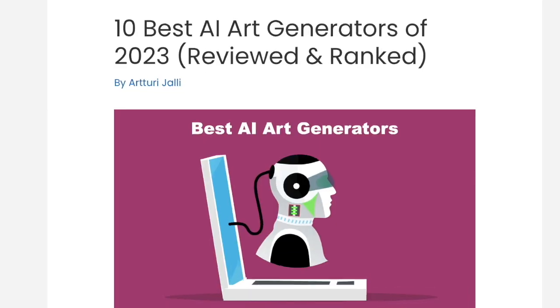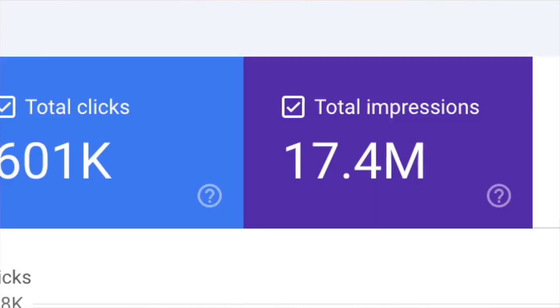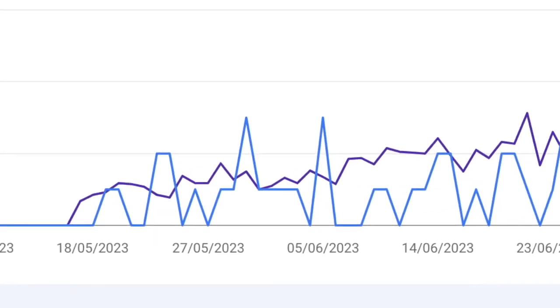Let me show you a bunch of example blog posts, their earnings, and what it actually took to write those blog posts, to give you a better idea of how you can rank blog posts high on search results and find success with your blog much easier. Let's jump into it!